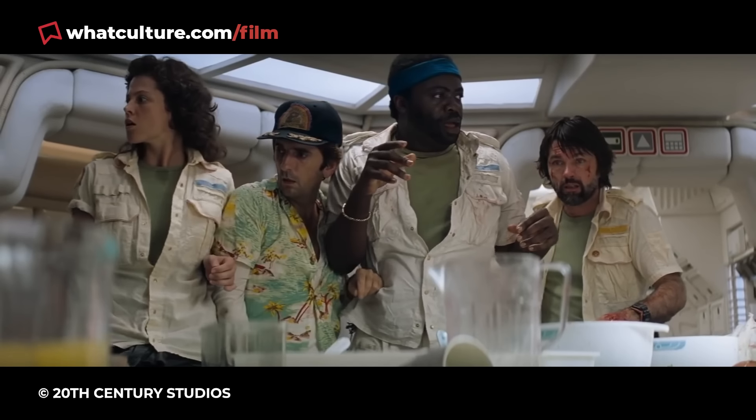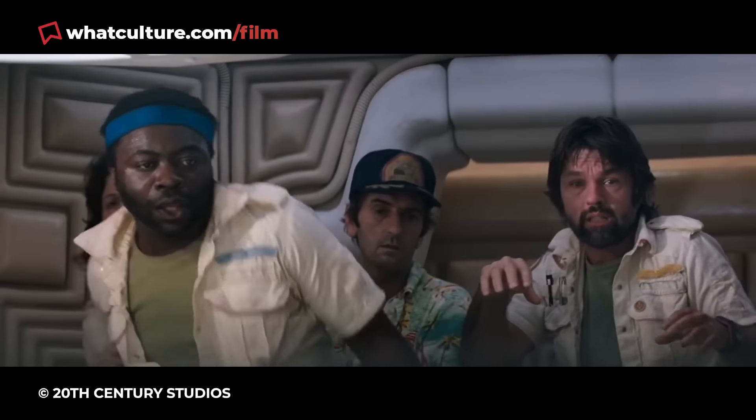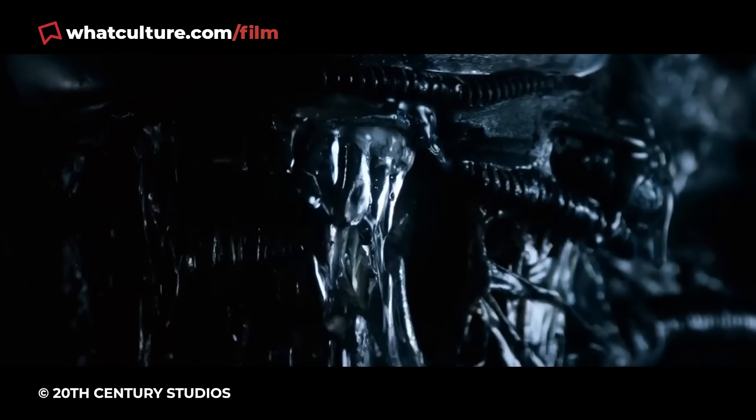Unsurprisingly, the smell was apparently dreadful, and the eruption of real organs and all that fake blood ensured no acting was necessary as the likes of Sigourney Weaver and company were understandably spooked for real by the arrival of this little horror icon.